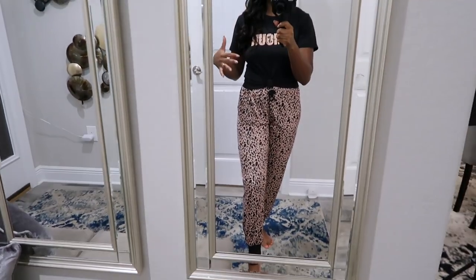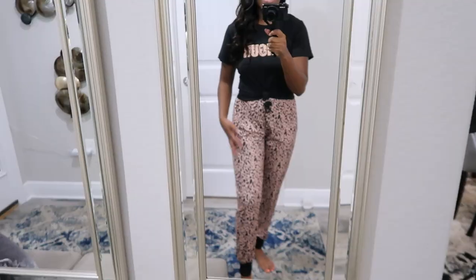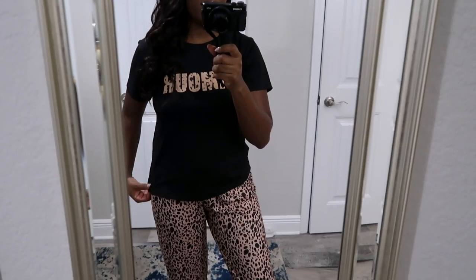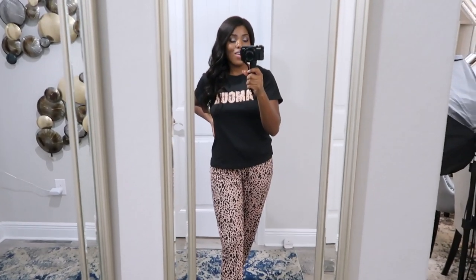The last thing I have to share is some loungewear. I'm loving this one — it feels really good and I love the animal print. I tied the shirt up in the front; it doesn't come like that, but that's how it looks styled. I got it in a size small and it fits really well.